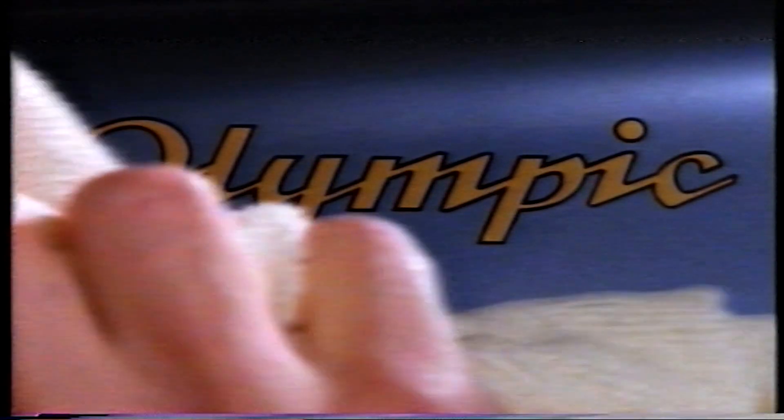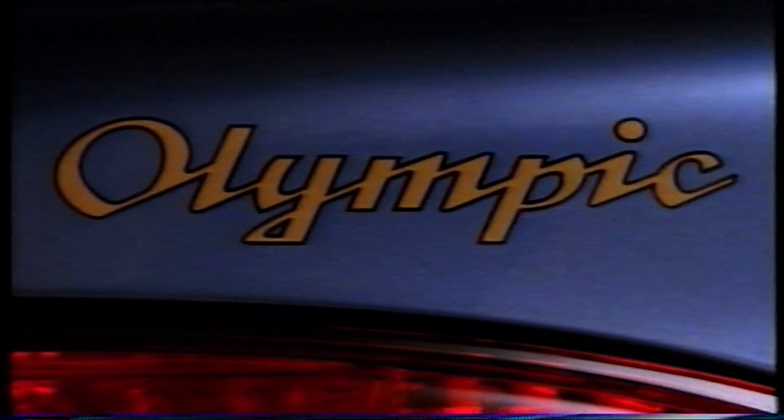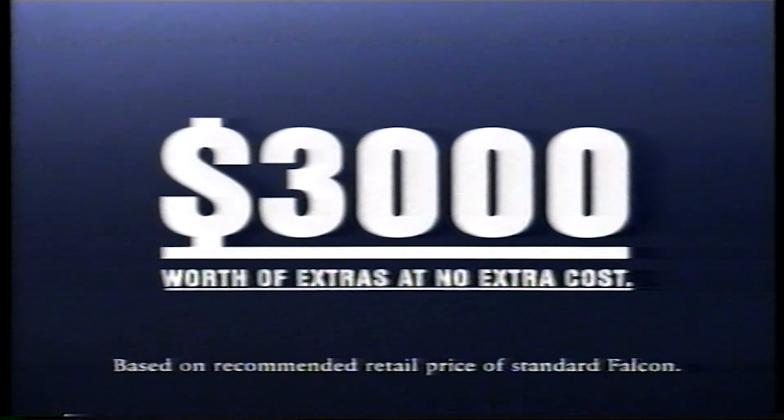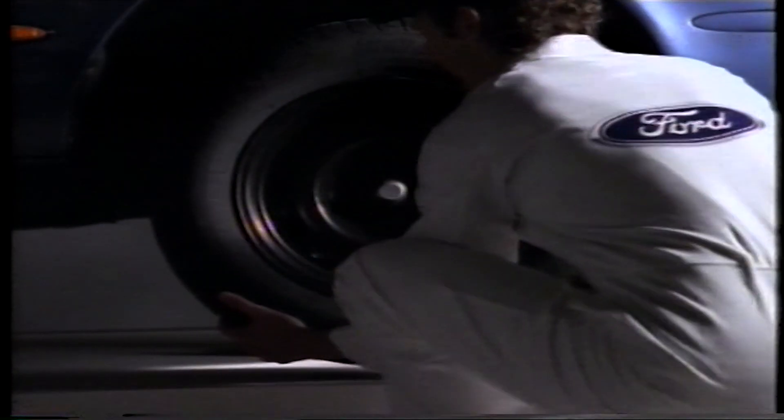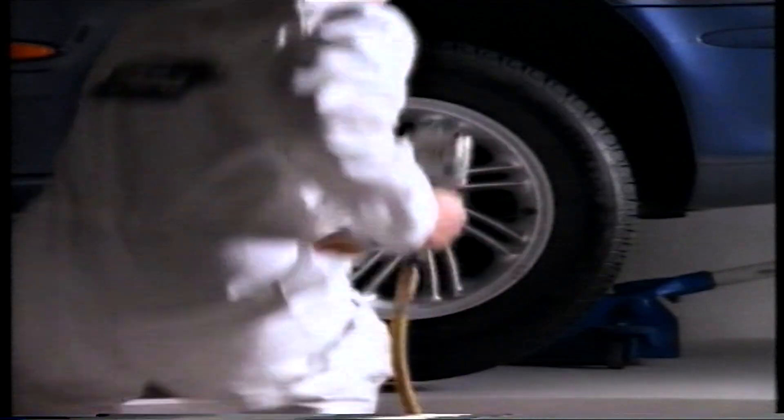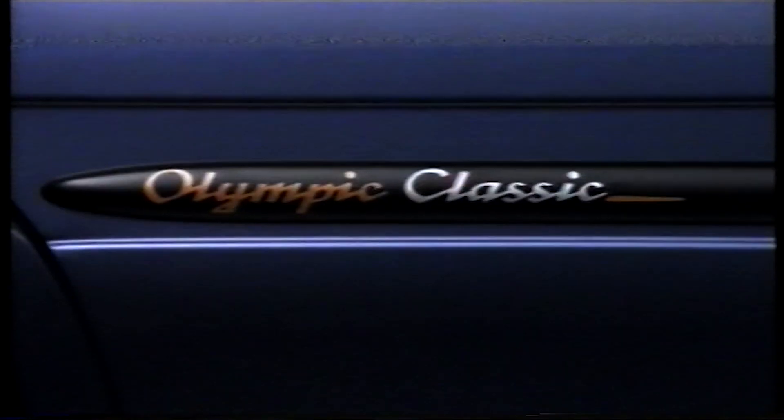To make it to Olympic standard, you have to have something extra. And the Falcon Olympic Classic has over $3,000 worth of something extra at no extra cost. For a limited time only, you get factory-fitted air conditioning at no extra cost, 15-inch alloy wheels at no extra cost, and Olympic Classic badging to set your Falcon apart.